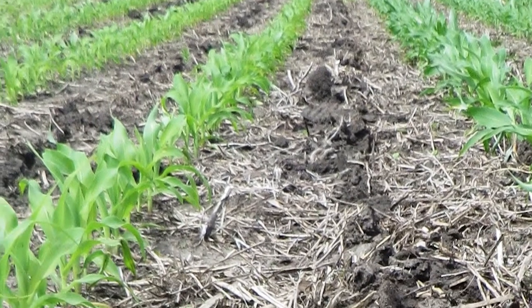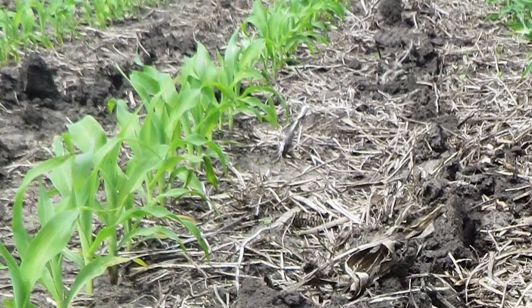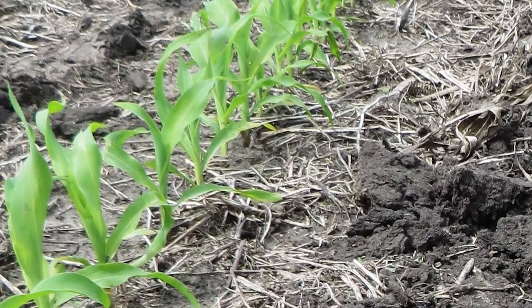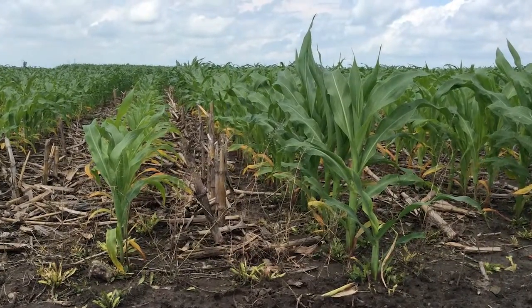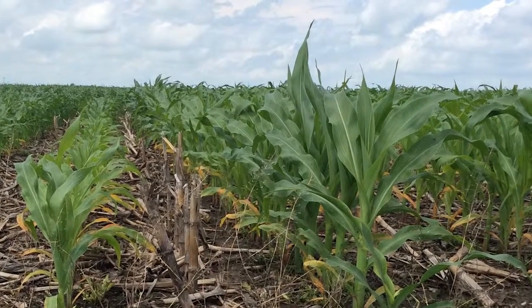Roots may or may not show a growth response to enhanced starters, but they can still access nutrients when placed in-furrow or two-by-two. This nutrient access leads to increased plant vigor and yield potential.